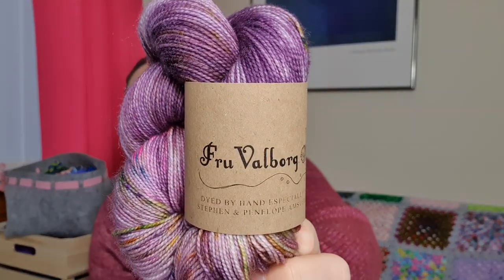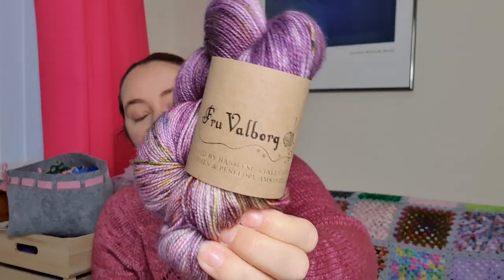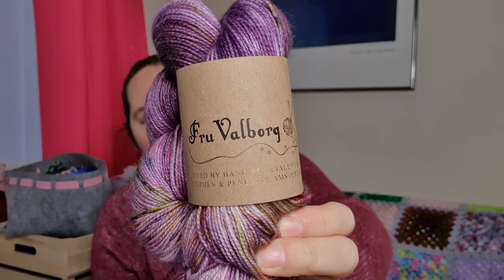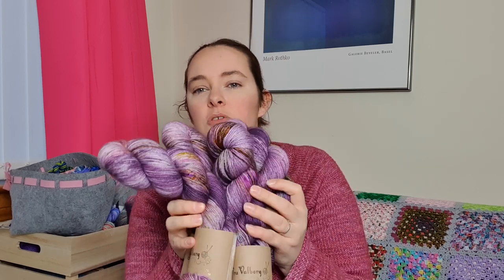I have four skeins of this absolutely stunning purple - a real luxury purchase. I'm going to pronounce this completely wrong but it's something like Frøy Valborg - dyed specifically for Steven and Penelope in Amsterdam - and the colorway is Purple Mania. I picked this up at Edinburgh Yarn Festival this year and this is going to become a Pavement sweater. That is the plan anyway.